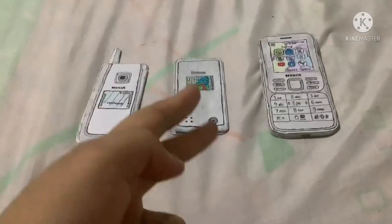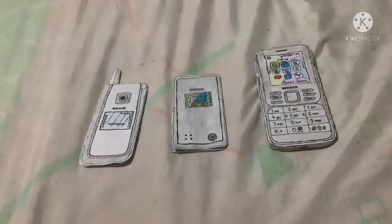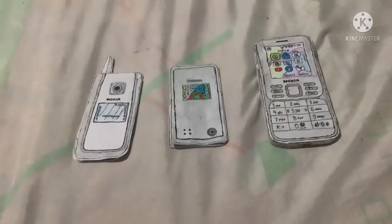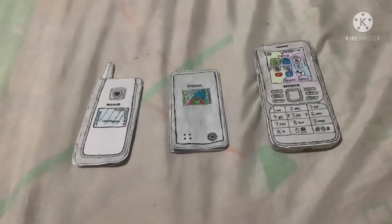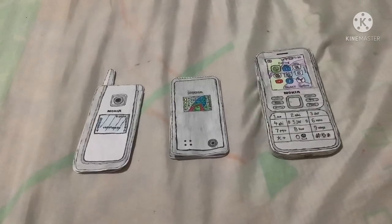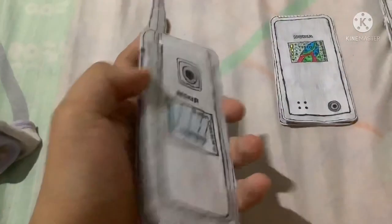Hey guys, it's me here. I got three new ones in my collection — they're all Nokia's: two flip phones and one candy bar phone. This one is the latest one. Before we get started, please subscribe and click the bell for my new videos. Now let's get started.